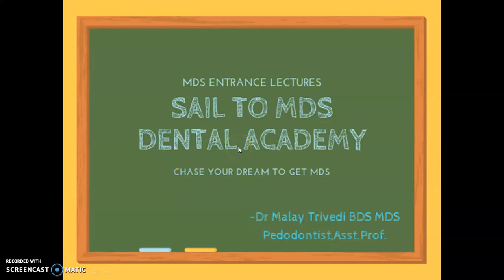Hello and welcome to Sail to MDS Dental Academy. I am Dr. Manit Vivaldi, Professor and Director of the Academy.